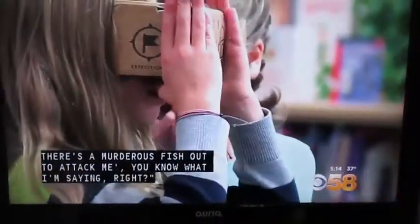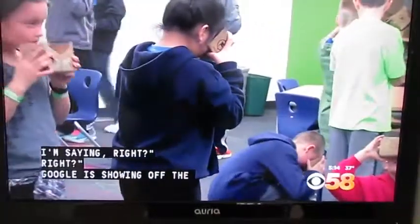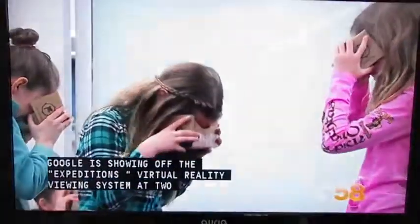We sure do. I love the enthusiasm. Google is showing off the Expeditions Virtual Reality Viewing System at two Kettle Moraine schools this month.